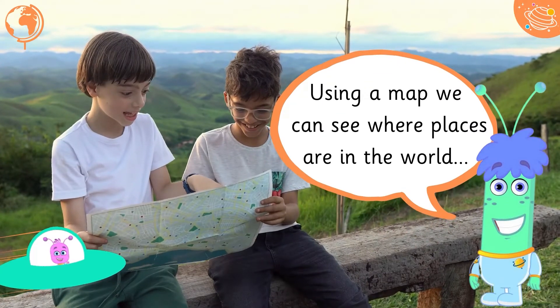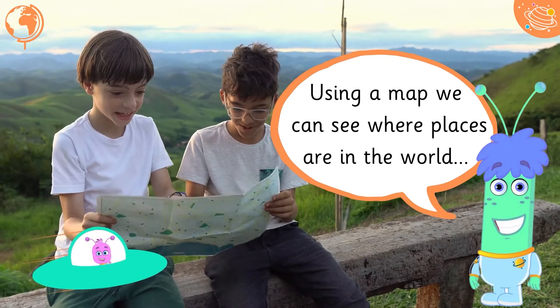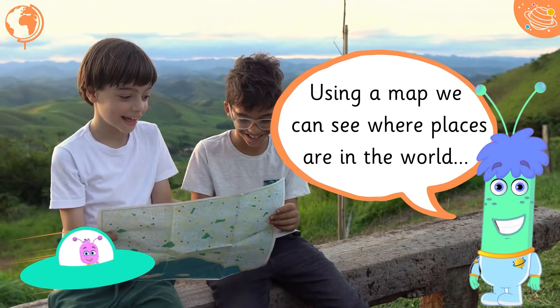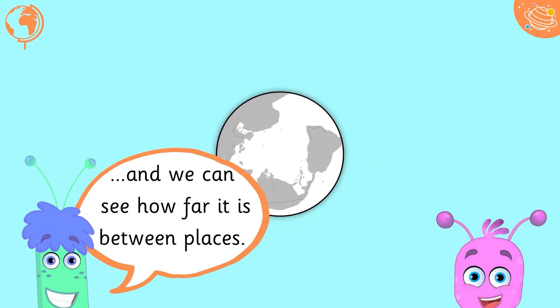Using a map we can see where places are in the world, and we can see how far it is between places.